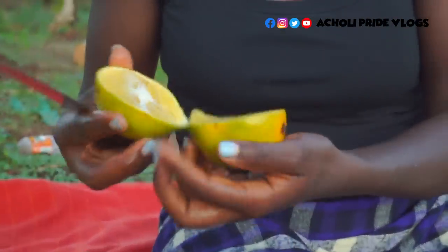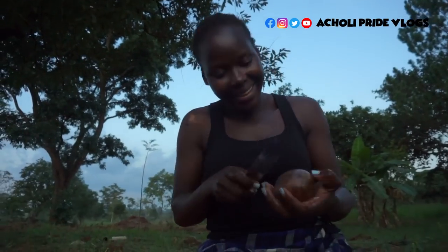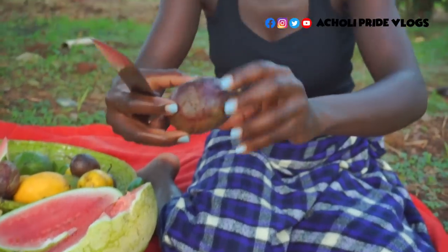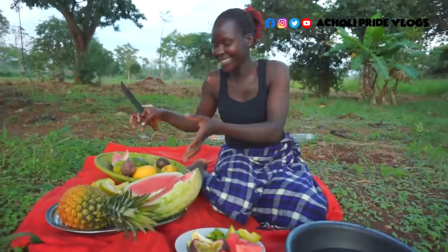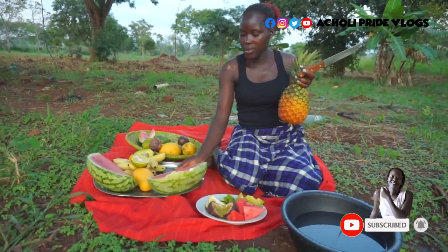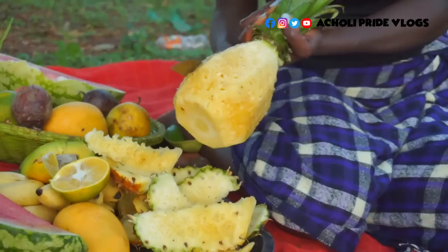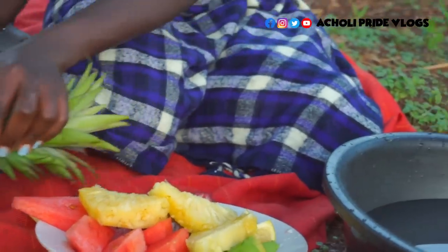So juicy! Look at this — see the juice was pouring out by itself. I don't want to waste it, so let it pour right inside my plate. One here. And of course I'm going to get some pineapple as well and let's see what it tastes like. See how the juice is dripping by itself. See how my plate already looks so colorful!